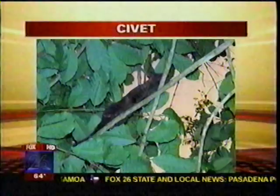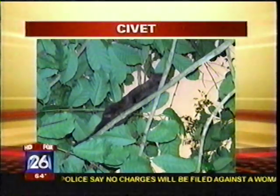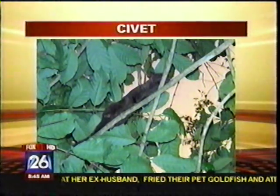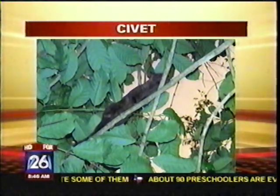Coffee. Do you even know what a civet is? Well, first off, it is a mammal — sort of a cat-like creature. It has a longer nose, and it spends a lot of time up in trees. And for those of you who enjoy exotic things in life, it helps to make coffee.